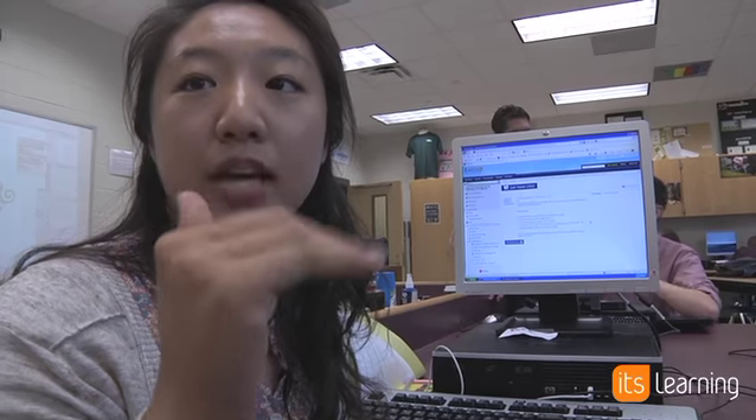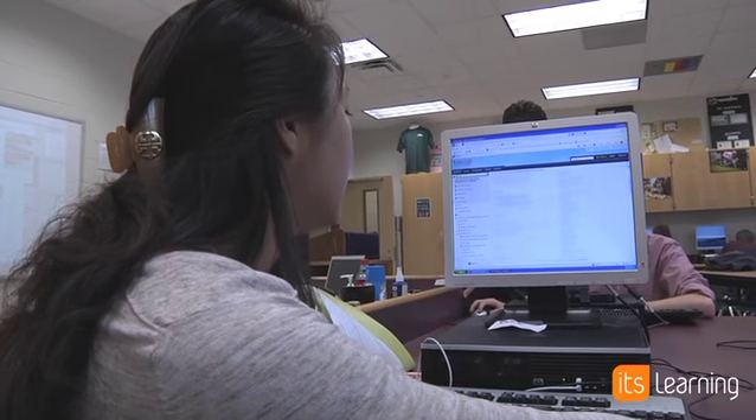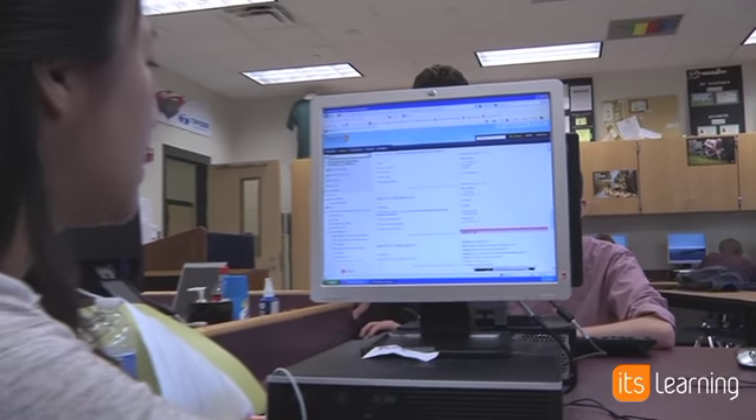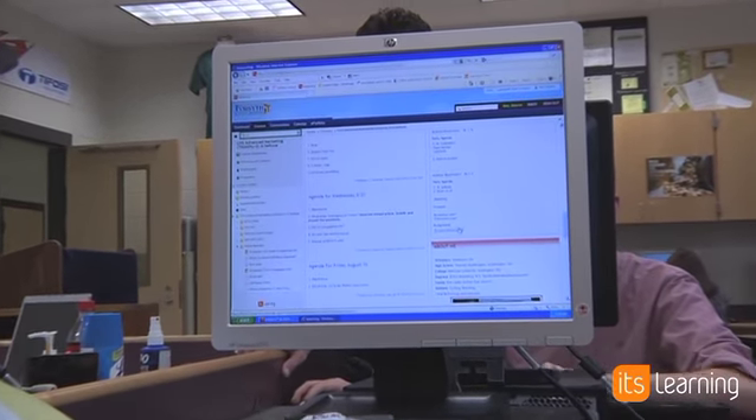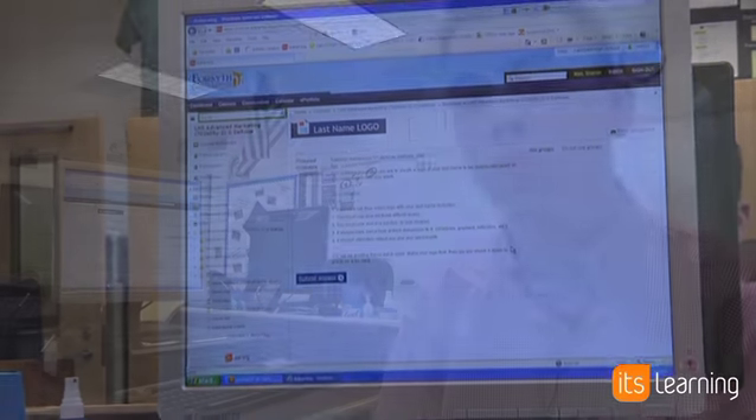On the course dashboard there are always assignments for each day, and we just click on the assignments. It's really easy — he gives us all the guidelines we have to follow and we just submit our work.